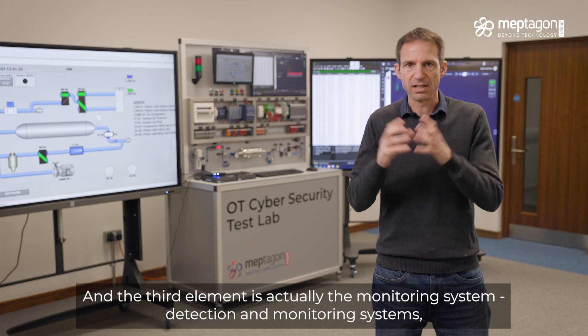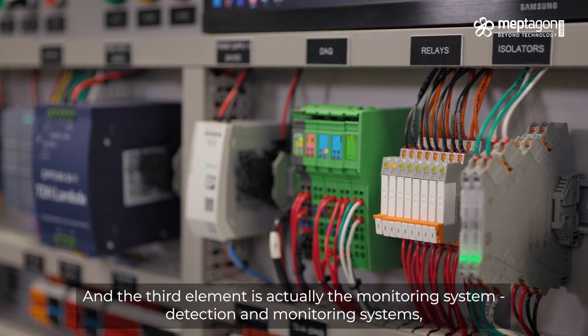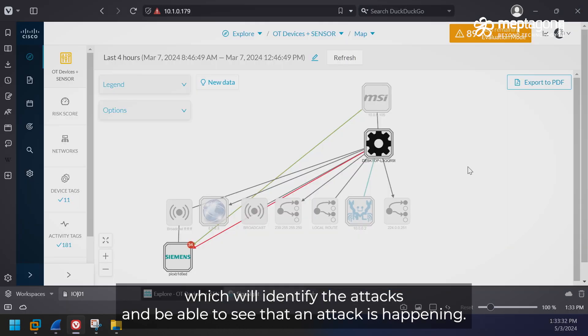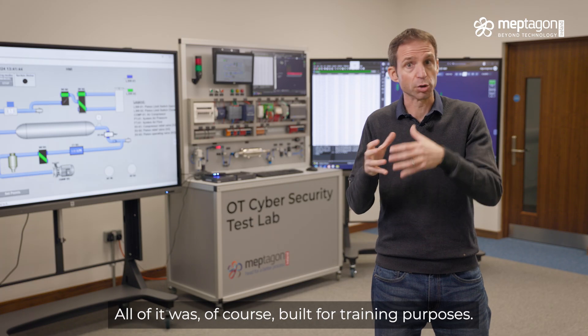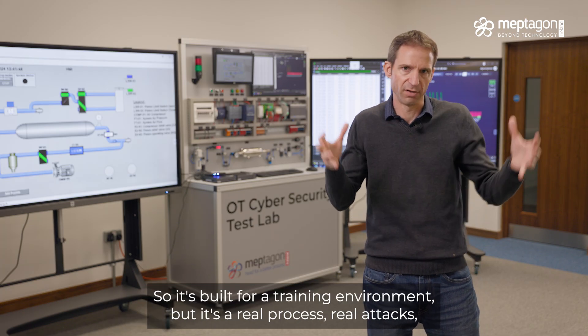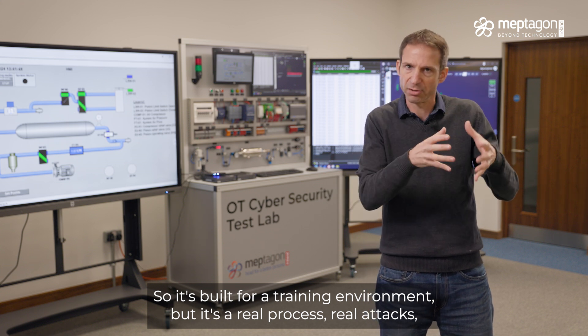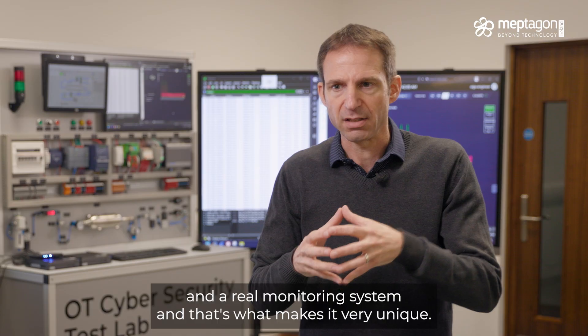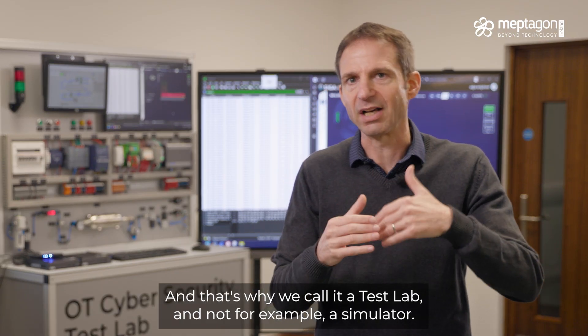The third element is the detection and monitoring systems, which will identify the attacks and be able to see when an attack is happening. All of it was built for training purposes — it's a training environment. But it's a real process, real attacks, and real monitoring, and that's what makes it very unique. That's why we call it a test lab and not, for example, a simulator.